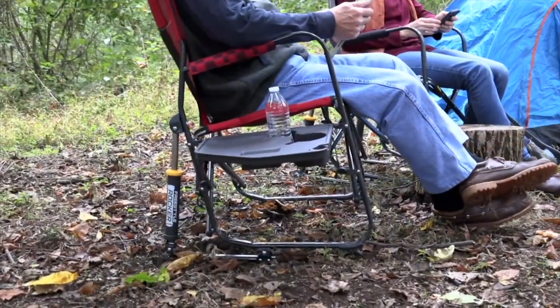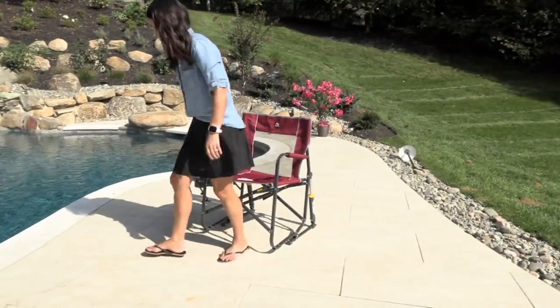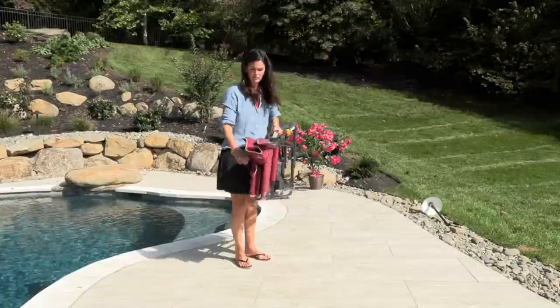First time ever offering this folding side table that easily goes in and out, and you can still collapse it, put it away, stack it, bring it anywhere — and you don't have to worry about taking the table off. It comes fully assembled, by the way, so you're good to go when you get it. Easily goes from place to place.